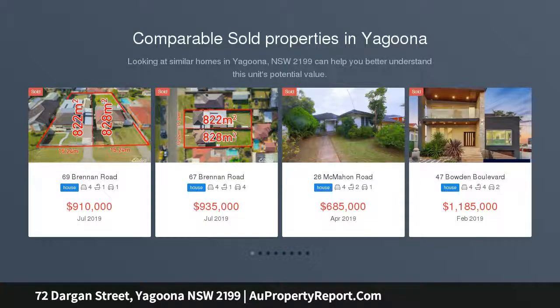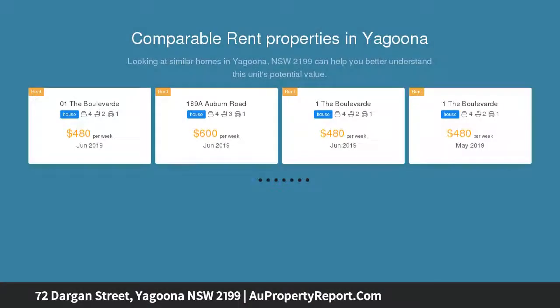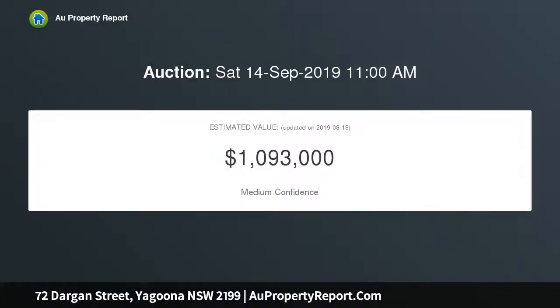This impeccably maintained and well-presented family residence is nestled in a whisper quiet street and is ready for its new owners to move straight in and enjoy or simply invest. Positioned on a spacious parcel of 619 SQM with a 15.54 meters wide frontage, the home offers three generous bedrooms, updated bathroom, spacious family room and open-plan kitchen with dining.